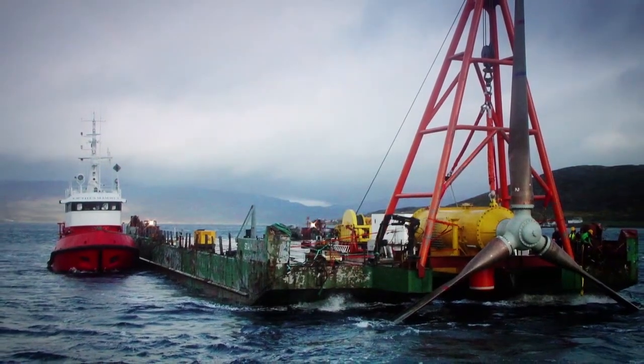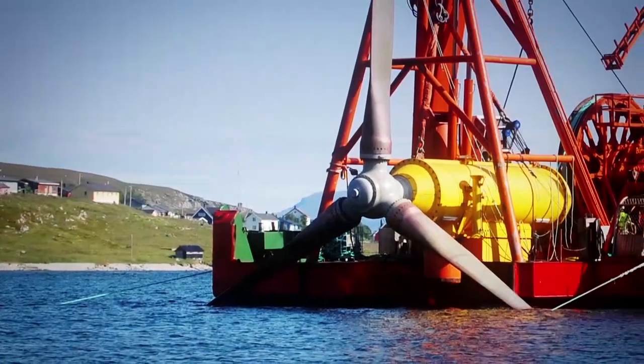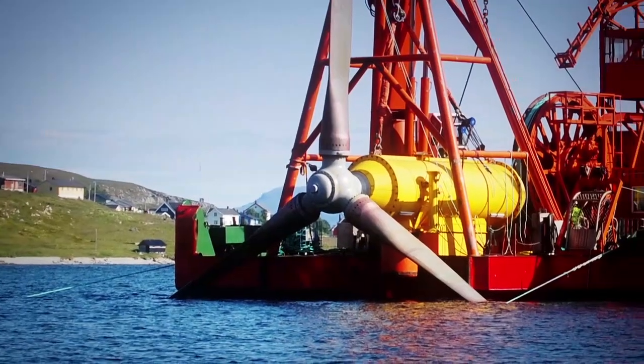The turbine was a 300 kilowatt prototype and has in total generated more than 1.5 gigawatt hours to the grid, and showed 98% availability during a prolonged period of regular production.